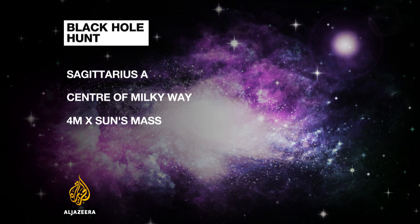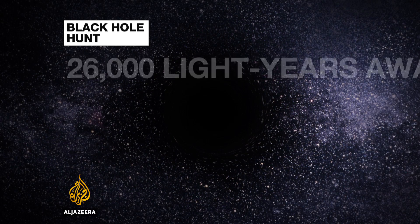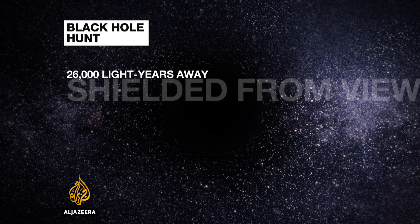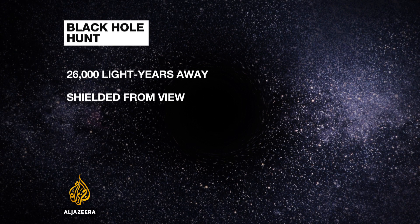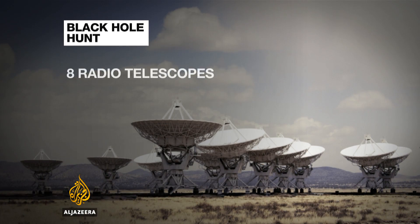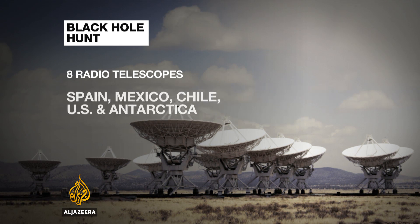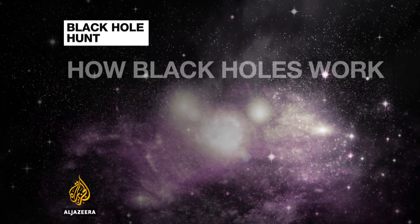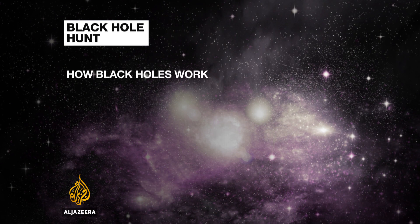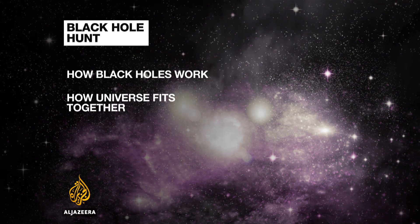It has a mass four million times greater than our sun and it's 26,000 light years away. But it can't be seen by optical telescopes because it's shielded by dust and gas. So, to get an image of it, the scientists are using a network of eight radio telescopes. Once that data is combined, it's hoped the image will help us understand how black holes work and how the universe fits together.